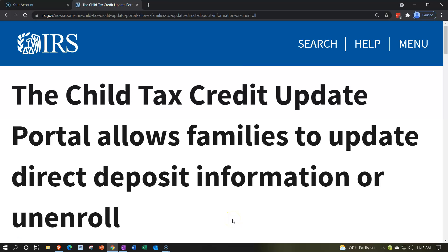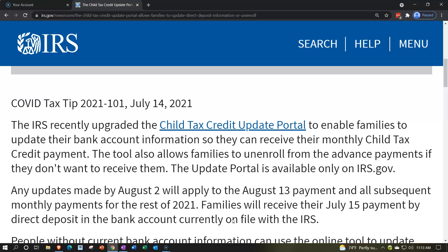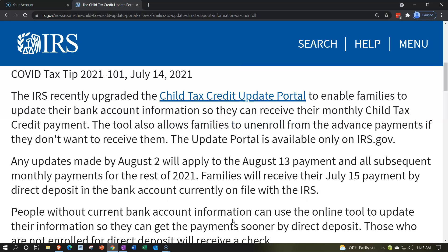Internal Revenue Service IRS Tax News. The Child Tax Credit Update Portal allows families to update direct deposit information or unenroll. COVID Tax Tip 2021-101, July 14th, 2021. The IRS recently updated the Child Tax Credit Update Portal — there's a link here — to enable families to update their bank account information so they can receive their monthly child tax credit payment.